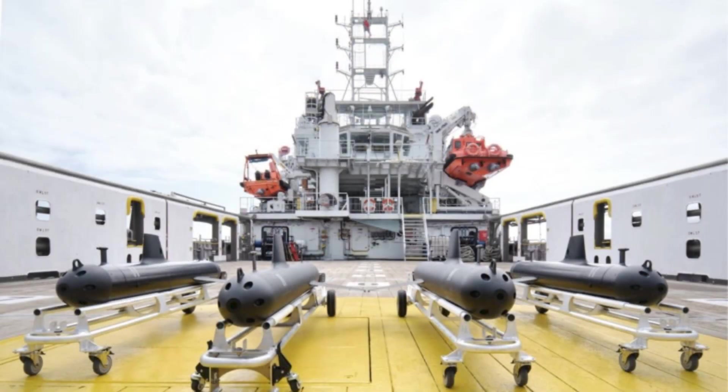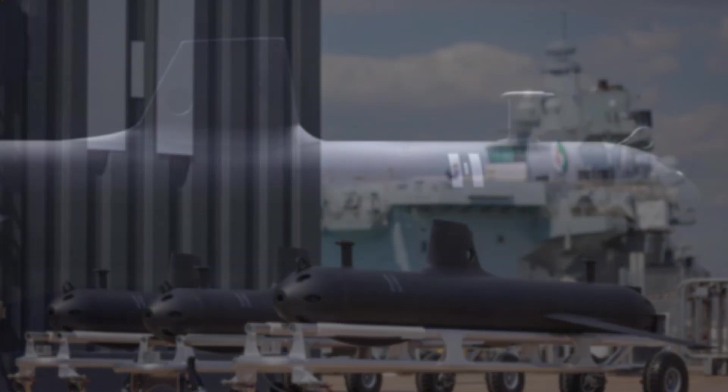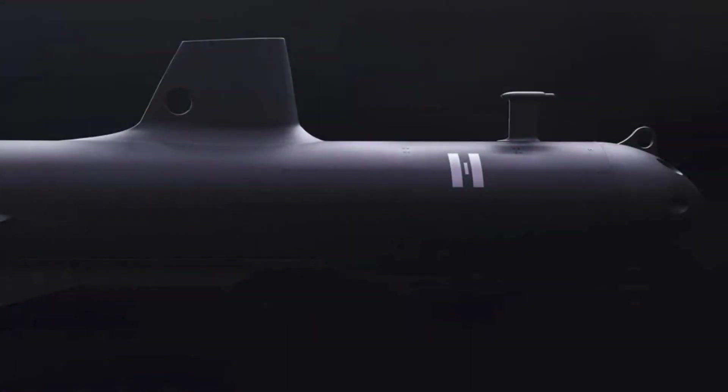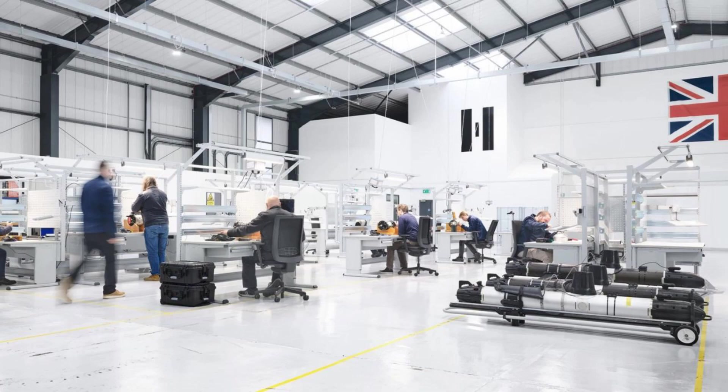This machine-driven coordination allows the Royal Navy to monitor vast maritime areas using a dynamic network that does not rely on constant communication with surface command nodes. In an era when adversaries increasingly target communications networks and satellite links, such autonomy becomes an operational necessity. Swarming also creates redundancy — even if individual drones are lost or compromised, the network persists, ensuring continuous situational awareness.